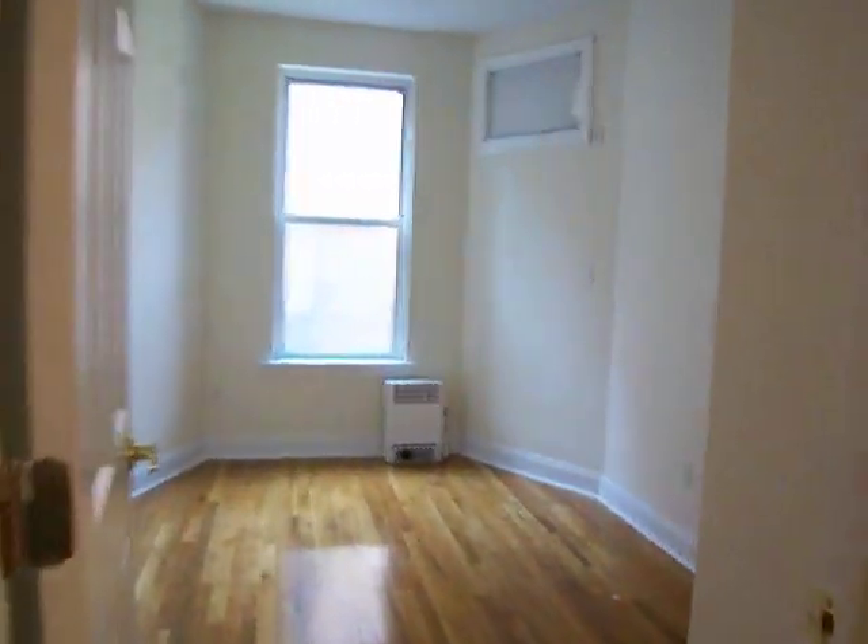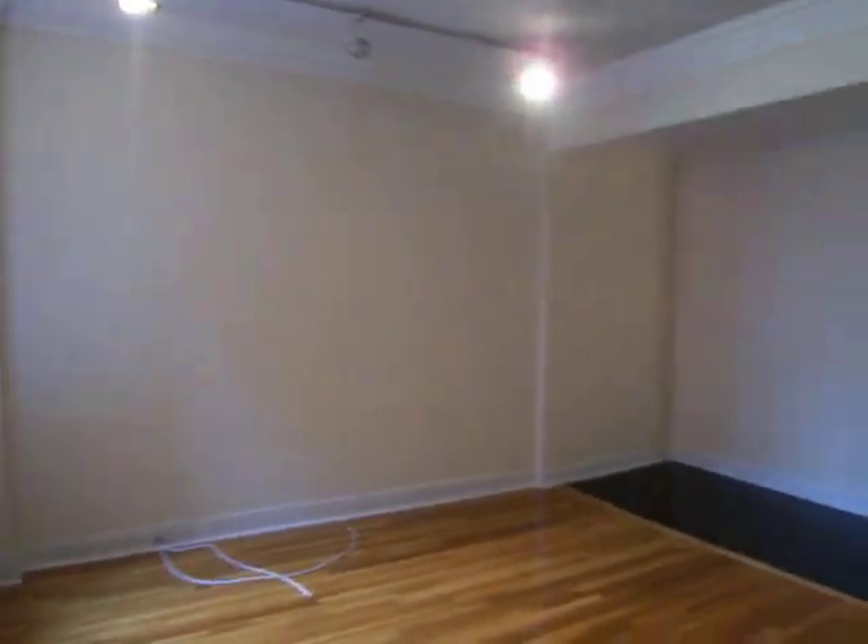And the bedroom is up a step, which makes it very homey. And that is our one-bedroom on West End and 84th Street. Thank you.